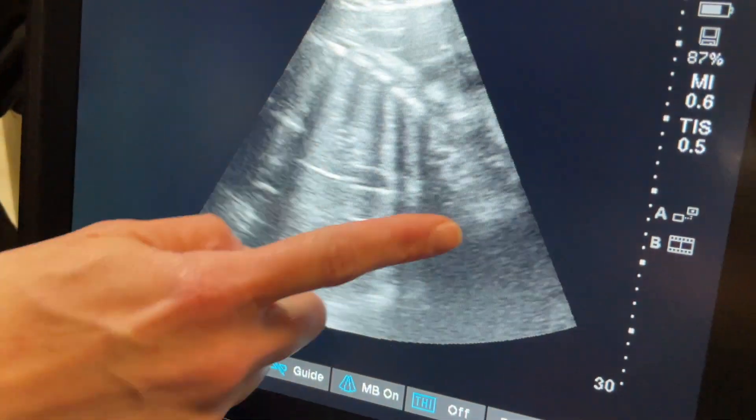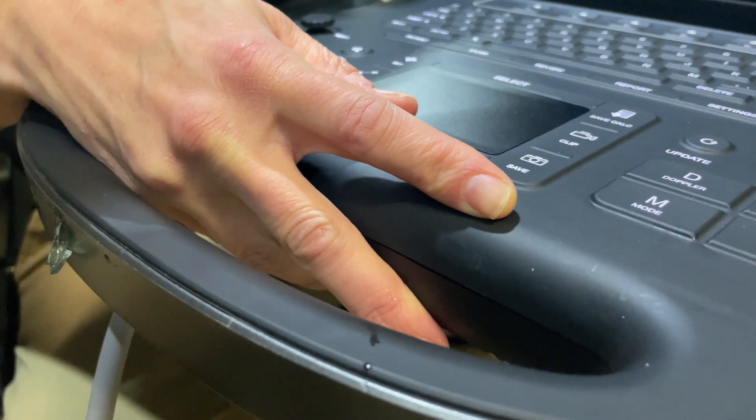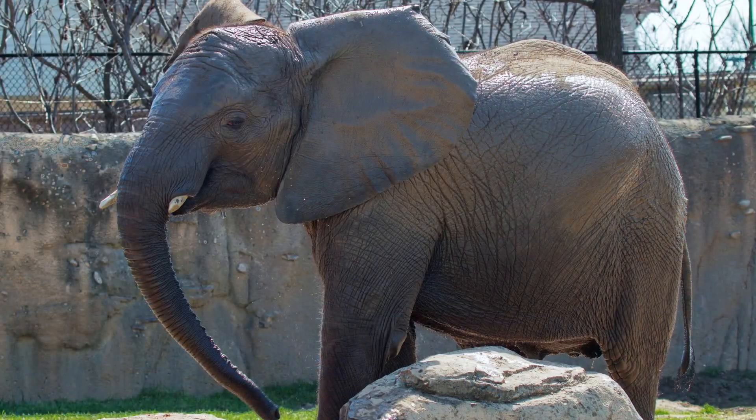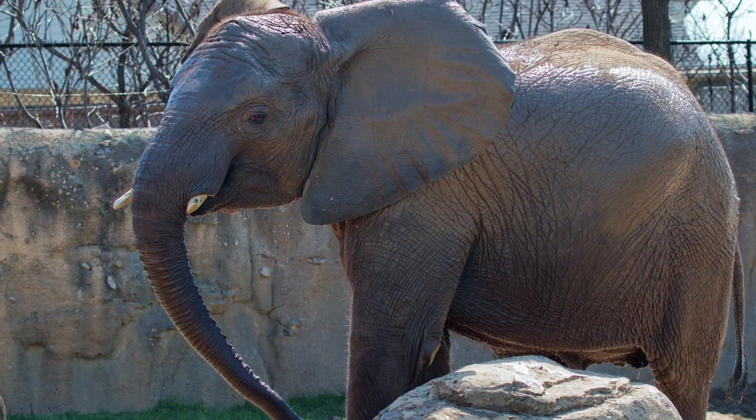So you're getting chest again there, your rib shadows. That's really good. Wow, that's a little heart right there. Yep, that's the heart. So you can see this point.